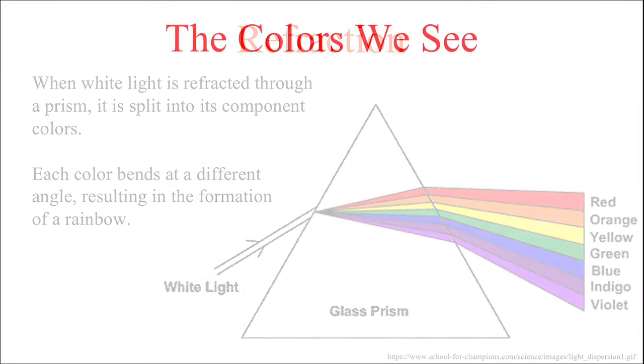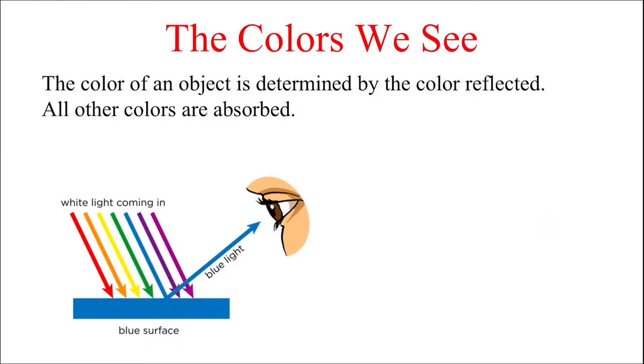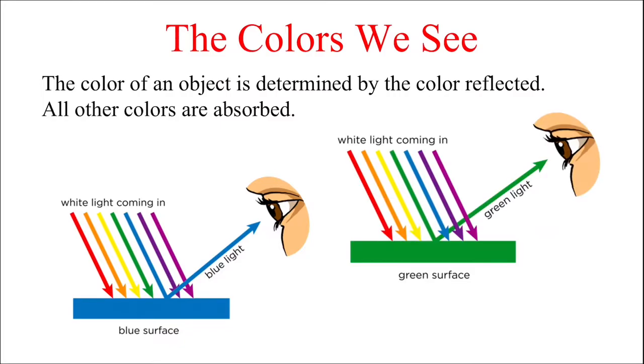In reality, the colors of objects that we see are actually determined by the color that's reflected off of the surface of that object. In the case of a blue surface, all the colors except blue are absorbed, leaving only blue to bounce off the surface and enter your eyes. The same can be said for a green surface, which absorbs everything but green — so we see green.